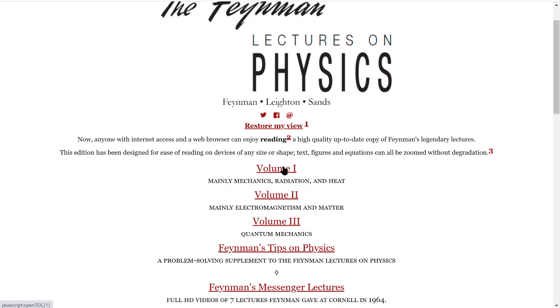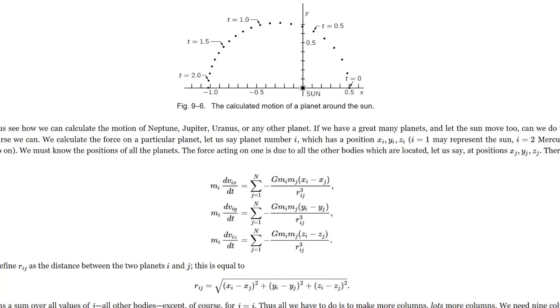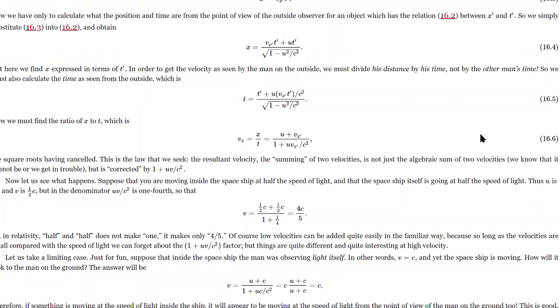Volume 1 is mainly mechanics, radiation, and heat. It involves a lot of classical mechanics, and additionally the special theory of relativity.